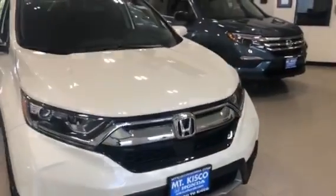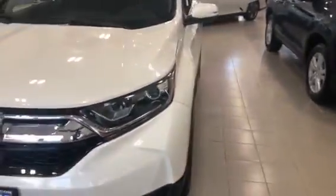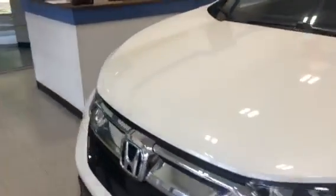We have four different models to choose from: LX, EX, EX-L, and the Touring. LX will be the base model. They definitely all come very well equipped depending on which model you're looking into. All-wheel drive, Bluetooth, and backup camera are standard on all models. Once you go up to the EX,